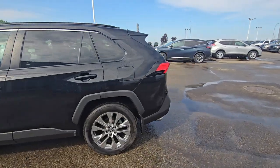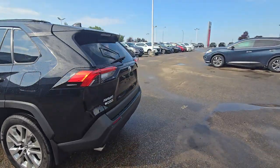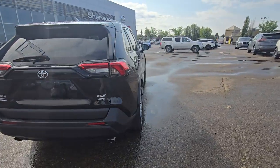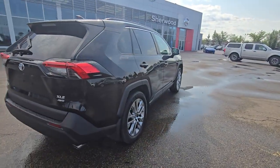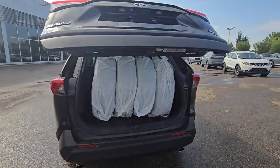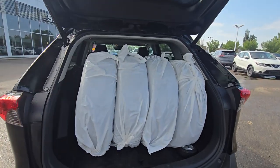And that's how the body looks from the side and from the back. This one does come with the power lift gate and an extra set of winter tires on the rim as well.